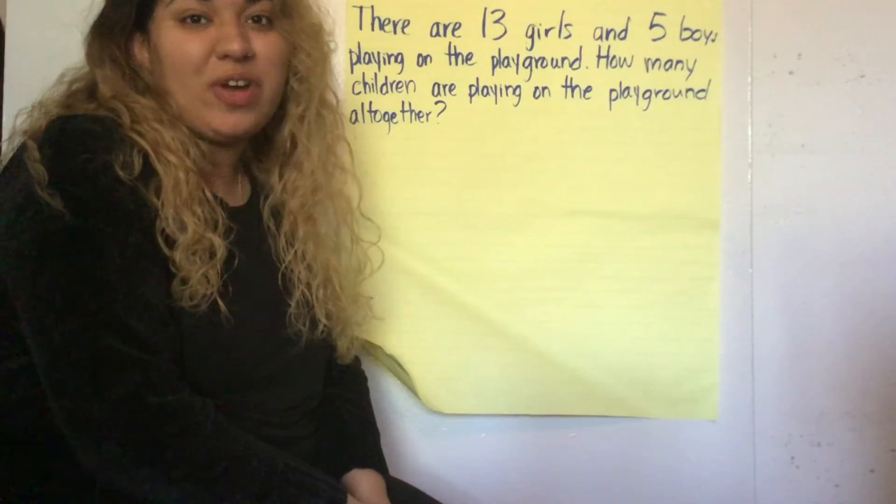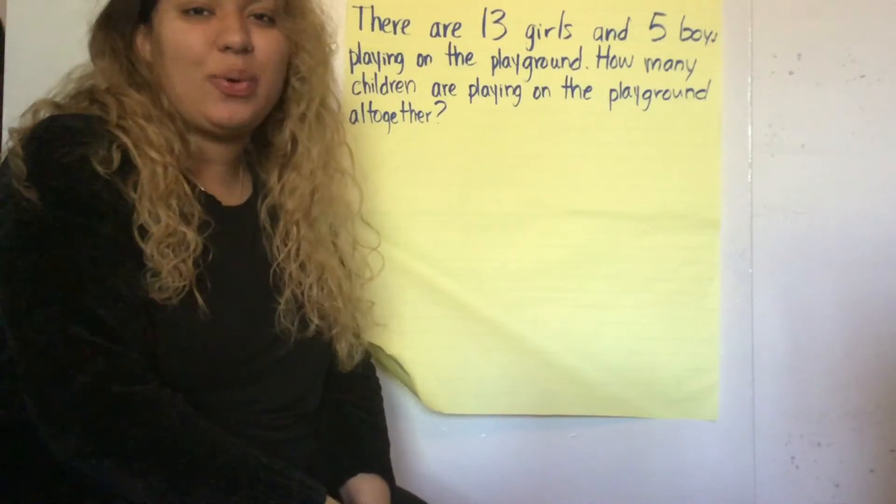This is Ms. Faith and we are ready for a story problem. Let's go ahead and read it.